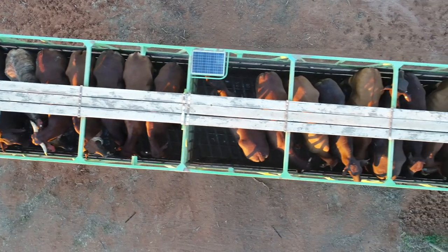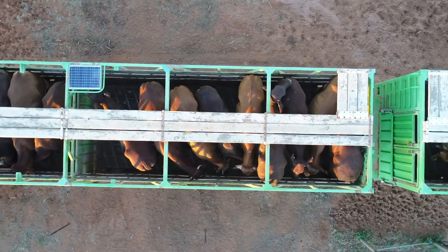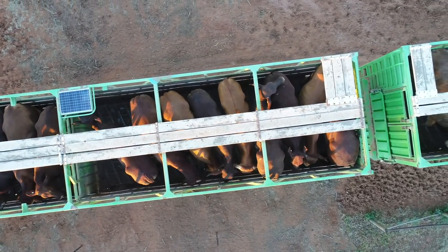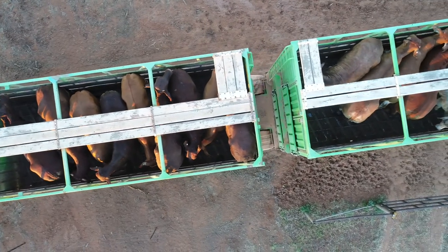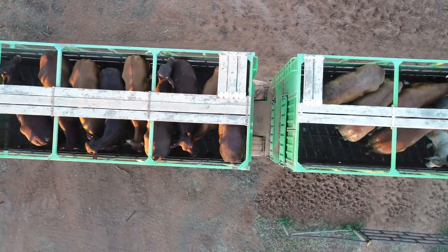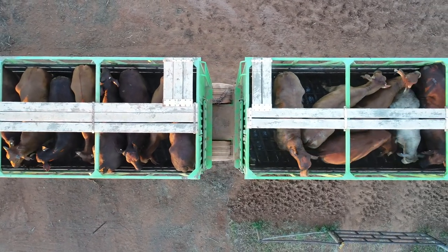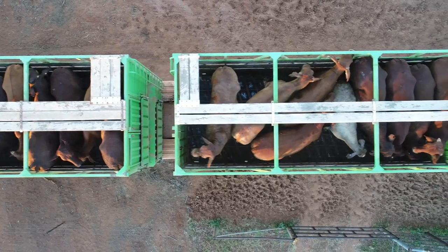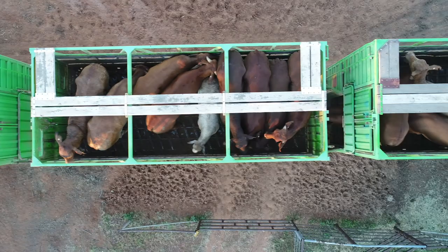A bird's eye view of Garland Cattle Transport loaded with Goodwood Bullocks. Those bullocks are all nice and settled. The next pen haven't quite settled yet but they will, and they travelled very well. They went to Roma and they did travel very well.